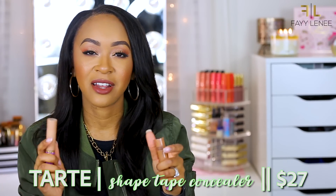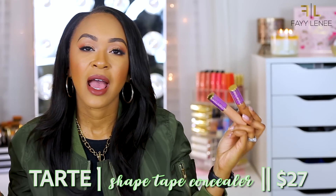Next is the Tarte Shape Tape Concealer, which honestly doesn't need much explanation — everybody has been talking about it all of 2017 for good reason. It's full full full coverage, doesn't feel heavy, blends out to perfection, and sets beautifully. I'm wearing it under my eyes today and it is flawless. Out of all these concealers, if you're willing to spend a little extra, you need Shape Tape in your life. You will not regret it — I will definitely continue to repurchase it.